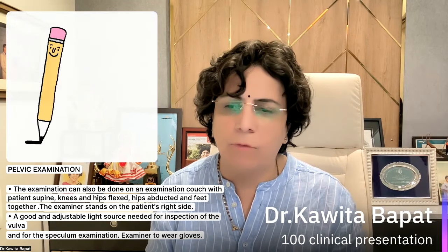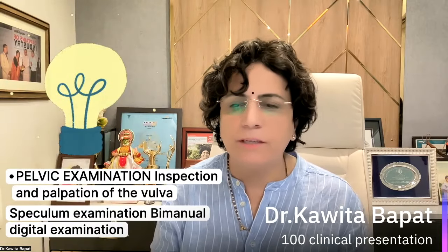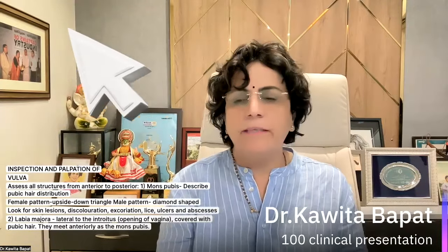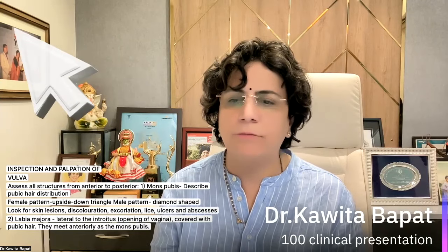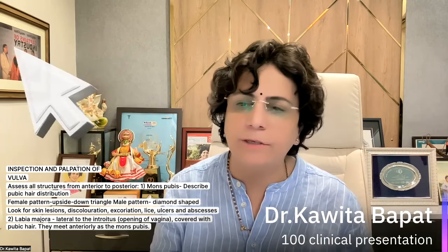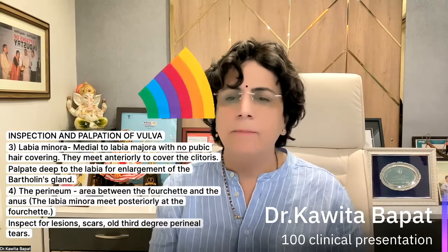The examiner should wear gloves. Pelvic examination involves inspection and palpation of the vulva, speculum examination, and bimanual digital examination. For inspection and palpation of the vulva, assess the structures from anterior to posterior. Find the mons pubis, describe the hair distribution — the female pattern is an upside-down triangle; a diamond shape is a male pattern. Look for skin lesions, discoloration, excoriation, lice, ulcer, abscesses. Examine the labia majora, which are lateral to the vaginal opening, covered with pubic hair, and meet anteriorly at the mons pubis.